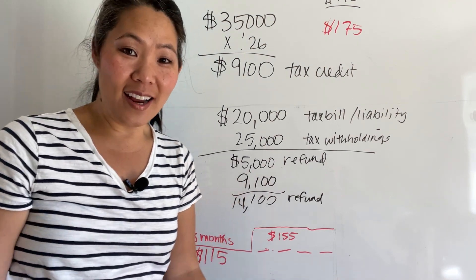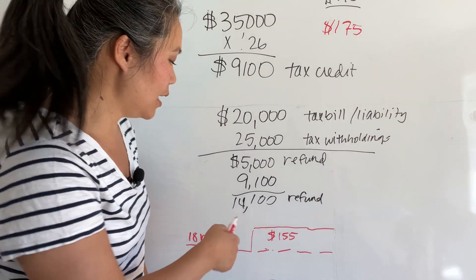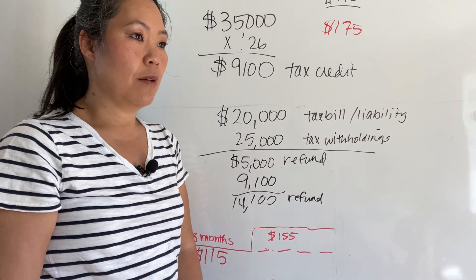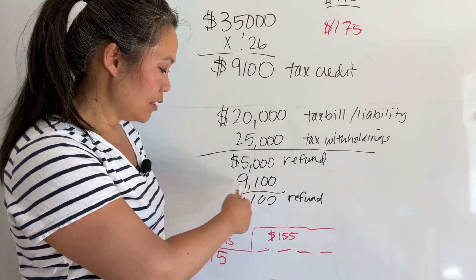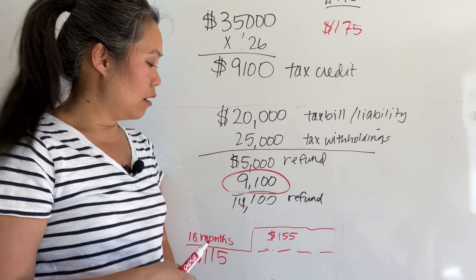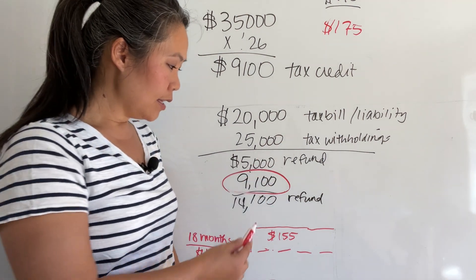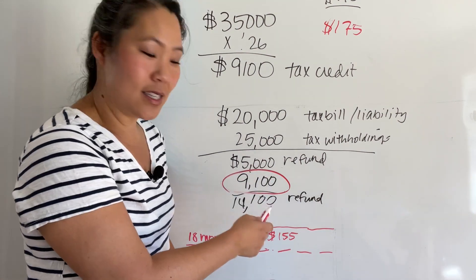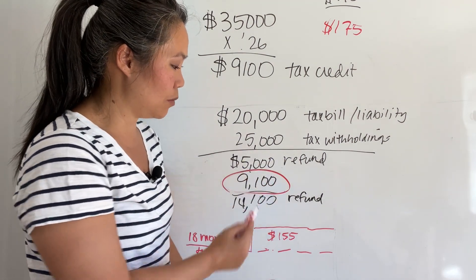He's super excited. And even if he keeps the tax credit and doesn't want to pay it toward the loan, he could put that $9,100 toward paying down a credit card at 20% interest, or remodel the kitchen or bathroom, or redo the backyard, or save it for a down payment on an electric vehicle, or go on vacation. This is an entirely separate financial event — if you're really disciplined and want to pay down the loan to keep the $115 payment, that's what you'd do.